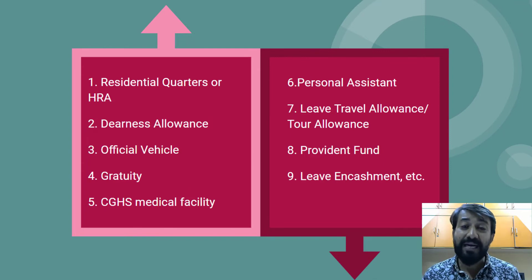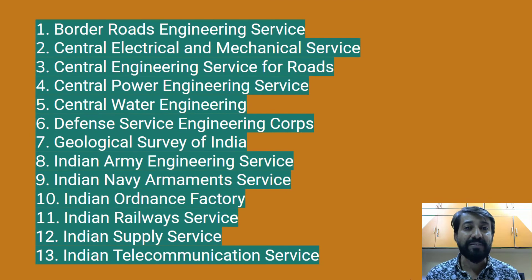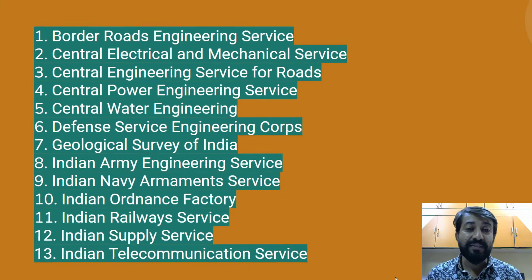There are many perks and benefits as a government IES officer beyond the base pay scale. The list of organizations and grades for IES officers includes: Border Roads Engineering Services, Central Electrical and Mechanical Services, Central Engineering Services for Roads, Central Power, Central Water Engineering Services, Defense Services, Geological Survey of India, Indian Army Engineering Services, Indian Navy Armament Services, Indian Ordnance Factory, Indian Railway Services, Indian Supply Services, and Indian Telecommunications.